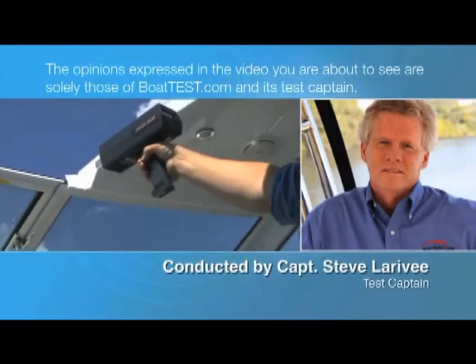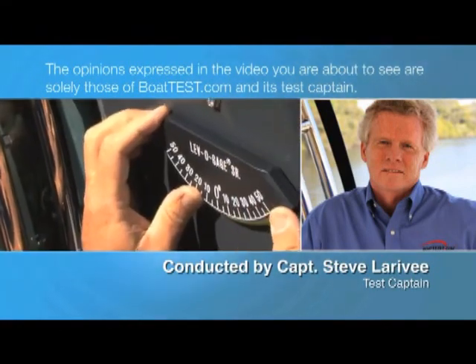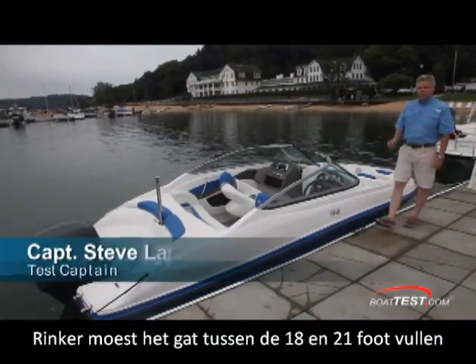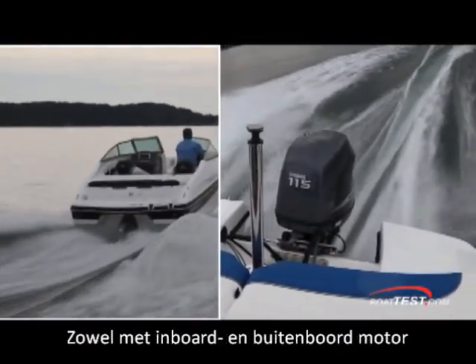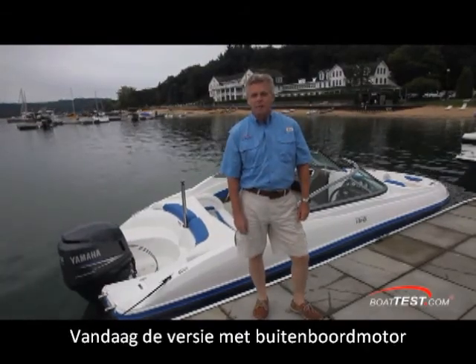The opinions expressed in the video you are about to see are solely those of BoatTest.com and its test captain. Rinker needed to fill a hole between their 18 and 21-foot boats, and they did it with the 196 Captiva. To appeal to a wider audience, they made both an outboard and a stern-drive version. Today we're going to take the outboard version on a full test. For BoatTest.com, I'm Captain Steve.